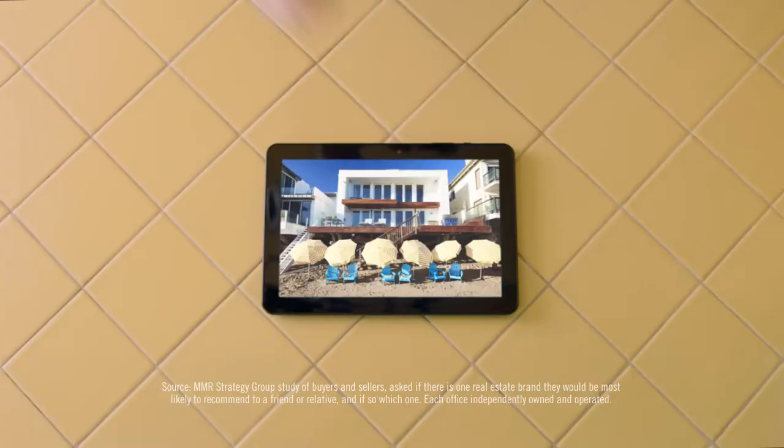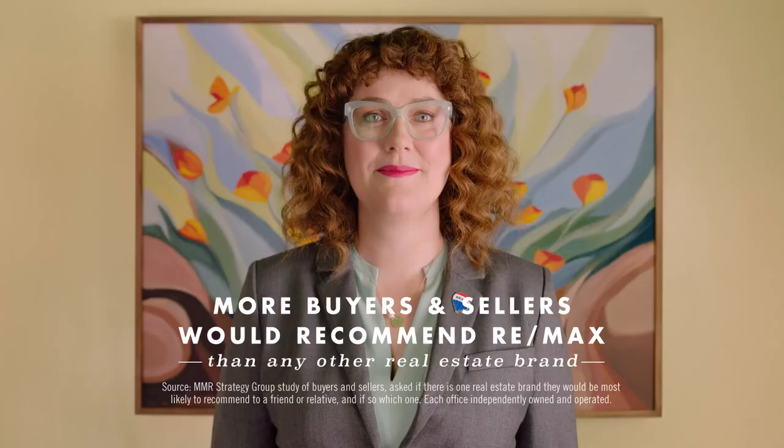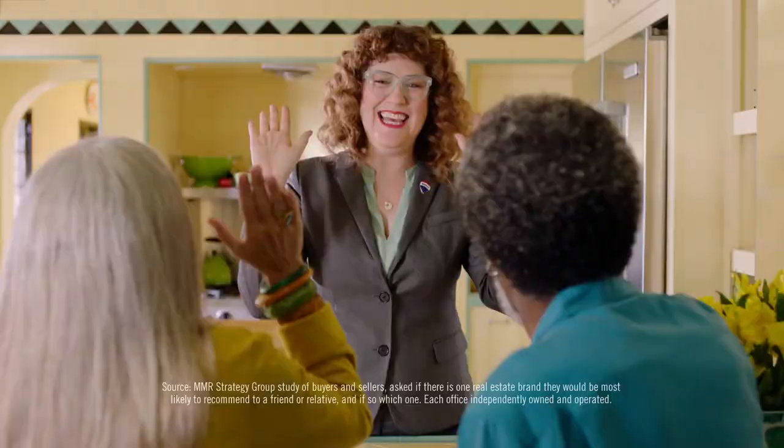Like this one-bed, two-bath beach house with warm colors and warmer tropical climates. RE/MAX agents are more recommended because they recommend what's right for you. That's the sign of a RE/MAX agent.